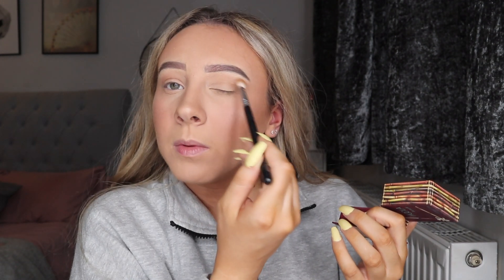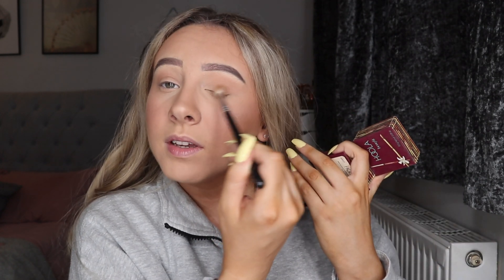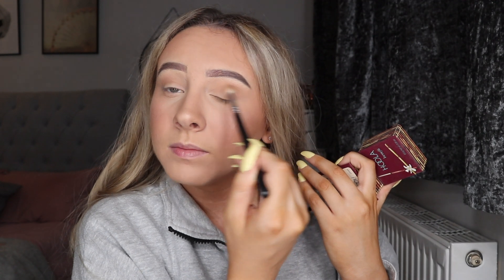Next I go back to my Hoola bronzer with the Zoeva Soft Finisher brush, swirl it around, tap it off a little bit, and just blend this into my crease. Maybe on weekends I would do this more so than going to work, because when it's 7am and I'm tired I'm not thinking about putting bronzer in my crease. Bringing a little bit underneath does just give a nice little bit of definition to your eyes. Next I take my eyelash curlers — cute little rose gold ones, I can't remember where I got them.